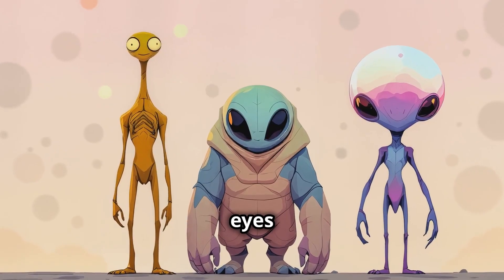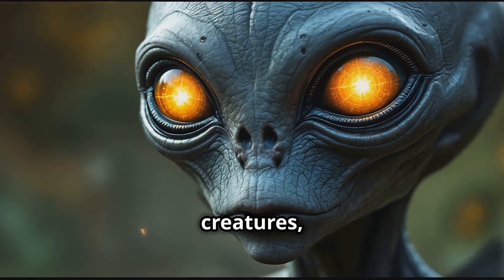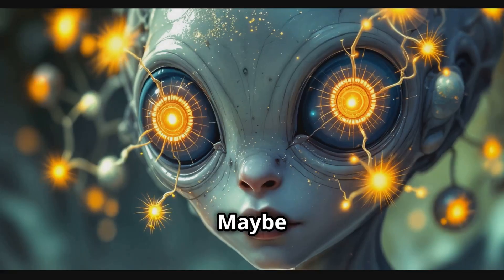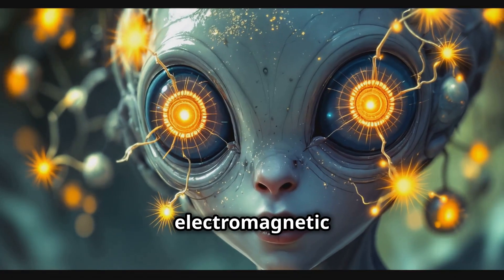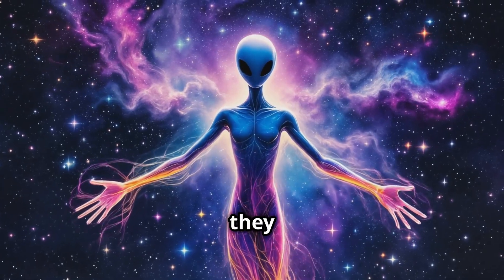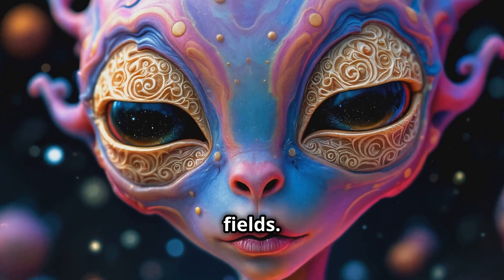On Earth, life has evolved eyes for vision. But what if aliens have completely different senses? Some Earth creatures, like bats or dolphins, use echolocation to navigate. Maybe aliens have developed a similar system, relying on sound waves or even electromagnetic pulses to perceive their surroundings. Instead of eyes, they could have specialized sensory organs that allow them to detect different types of radiation or magnetic fields.